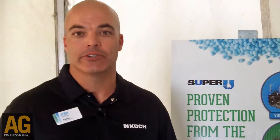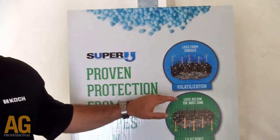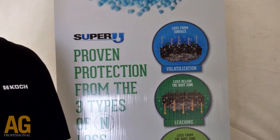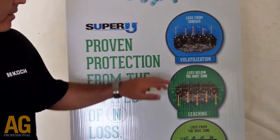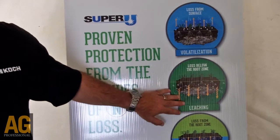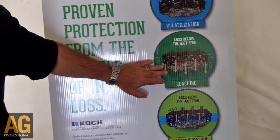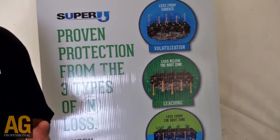Super U is a ready-to-use granular urea product. The great thing about Super U is it is protected from the major nitrogen losses from volatilization, where surface-applied untreated urea can volatilize and a grower can lose 40, 50, even 60% of their nitrogen in the first week. It's also protected in those years where you get a lot of moisture and saturated soils through leaching and denitrification. So Super U protects from all three pathways.